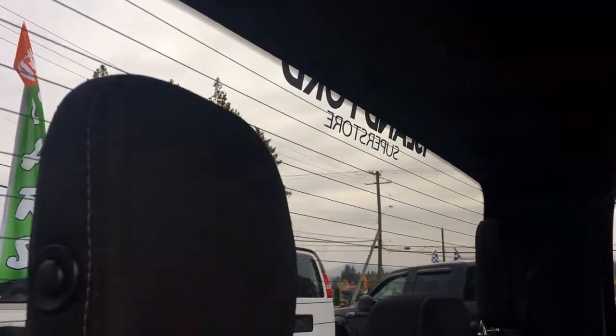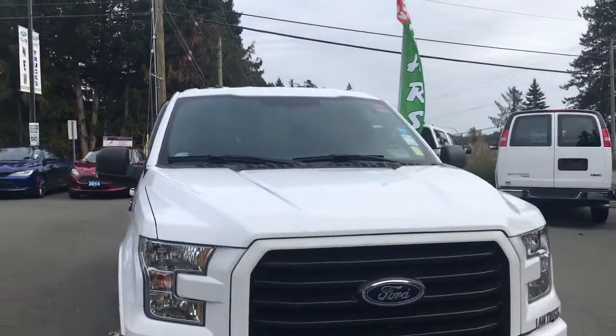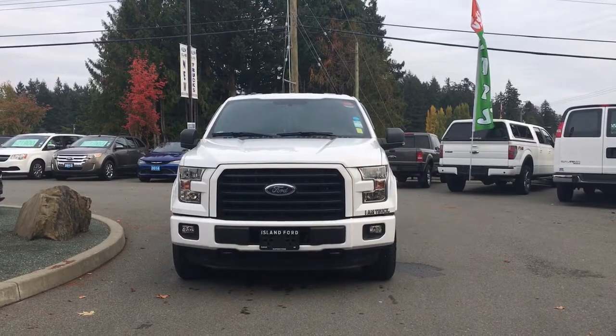In the back, access to a big window. Colored bumper, mud flaps, five and a half foot box, privacy glass in the back windows with window vents, heated and powered side view mirrors, halogen headlights, fog lights, tow hooks, and so many more reasons to visit us at Island Ford Superstore, BC's number one rated Ford dealer.